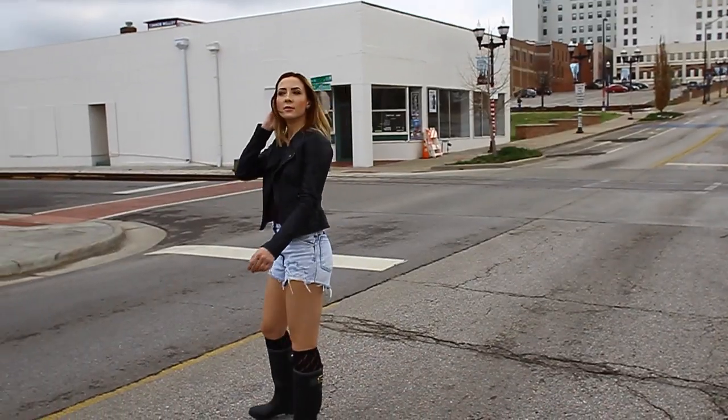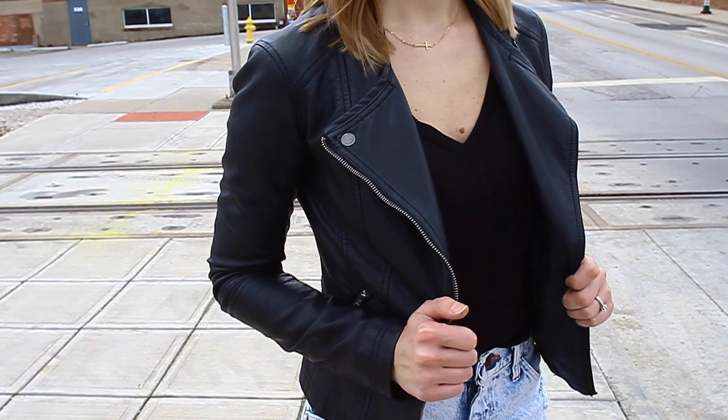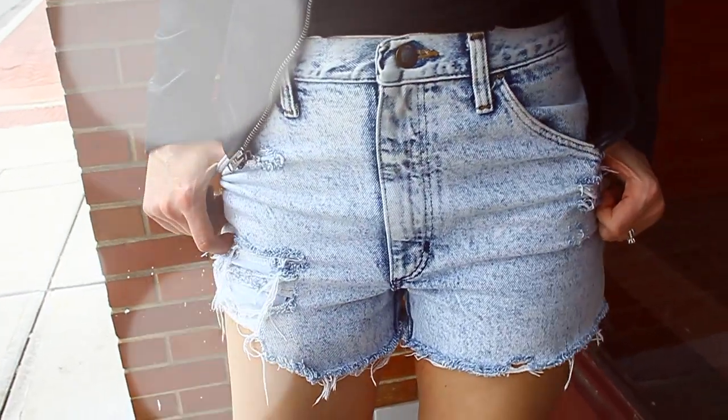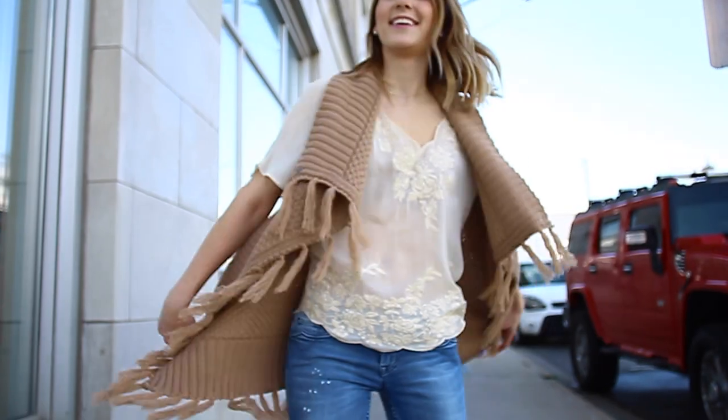I added a t-shirt and a leather jacket, plus some rain boots with socks peeking out. I love this look because it makes me look a little bit like a rocker. This outfit is not a very typical rainy day look, but it still works for a rainy day — it's super casual.